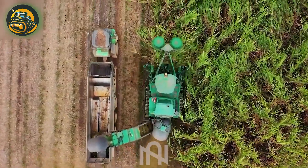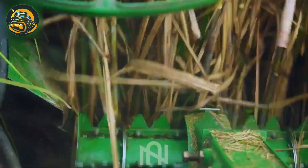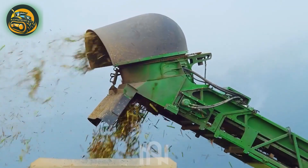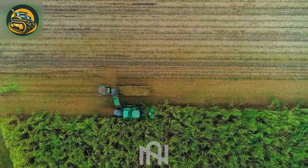The sugarcane harvester, a modern marvel, elegantly dances through the fields, converting golden waves into liquid sweetness. It's where impressive engineering meets nature's bounty.